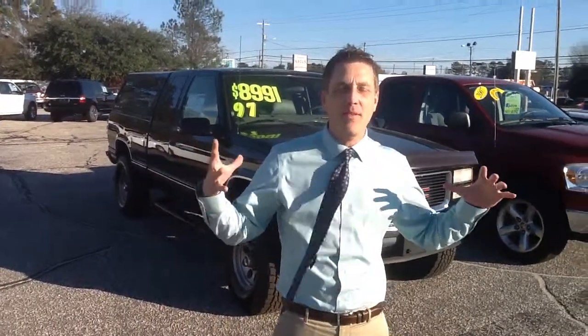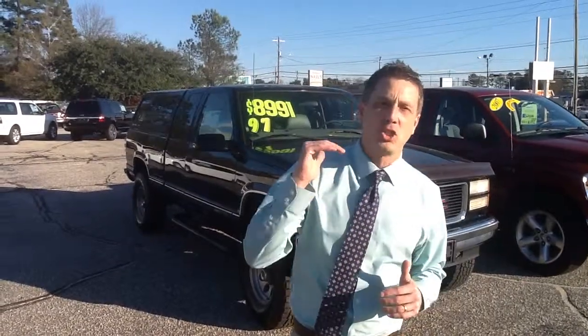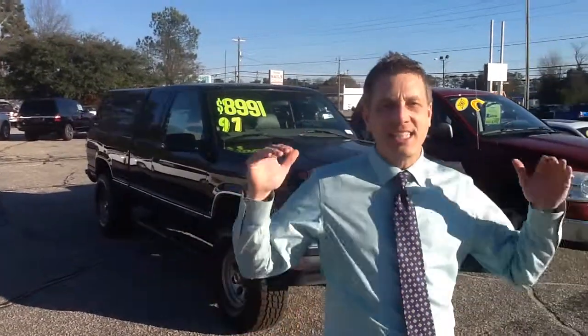We're going to highlight vehicles under $10,000. These are all local trade-ins. Been through the shop, serviced. And guess what? They're priced to move. The sweet part about it is, it's tax time and I know you've got the money.